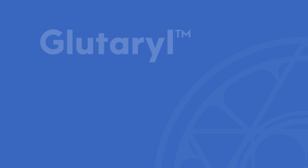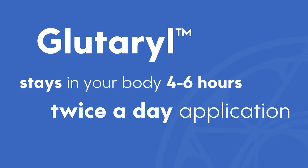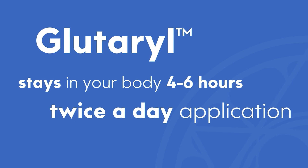This leads us to the last resort, which is the best one — the topical form of glutathione, Glutaril. It stays in your body for anywhere from four to six hours, and twice-a-day application at home can raise your levels up to normal. We have a team of pharmacists at aurowellness.com who will be happy to answer any questions you have.